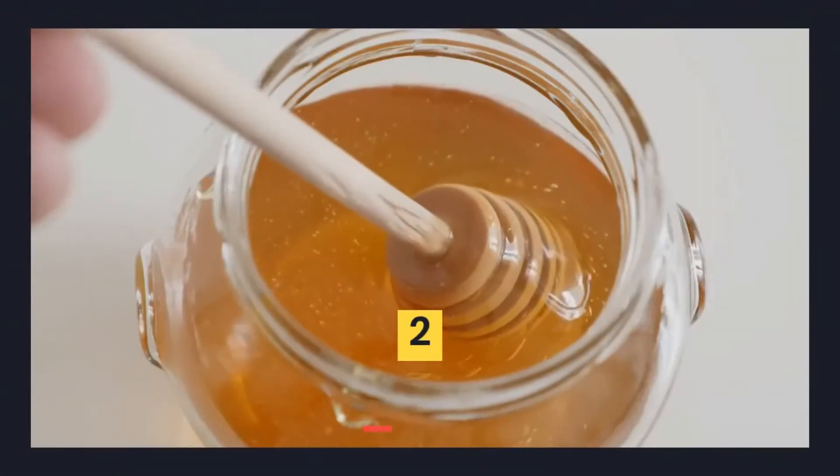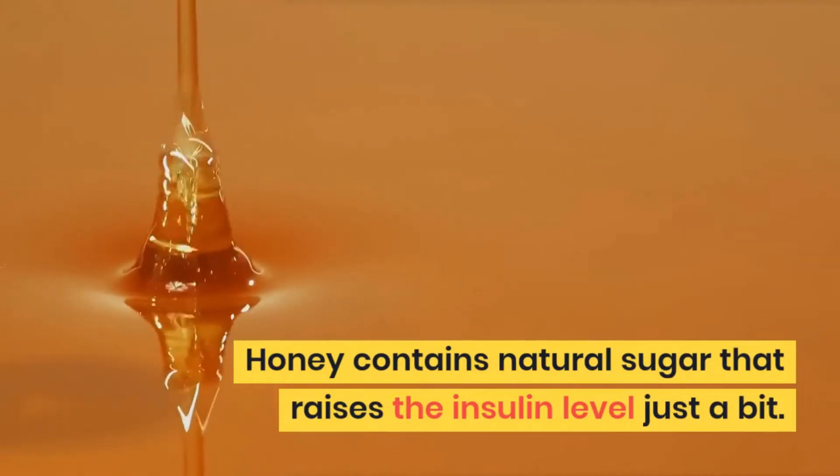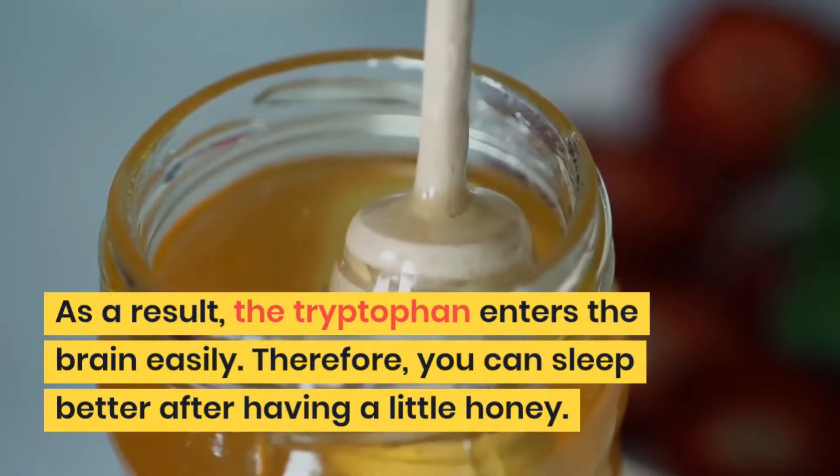2. Honey. Honey contains natural sugar that raises the insulin level just a bit. As a result, the tryptophan enters the brain easily. Therefore, you can sleep better after having a little honey.